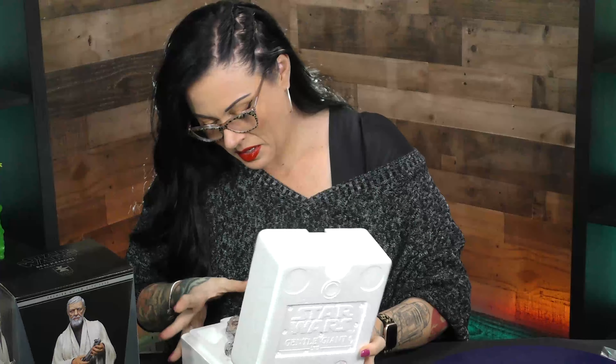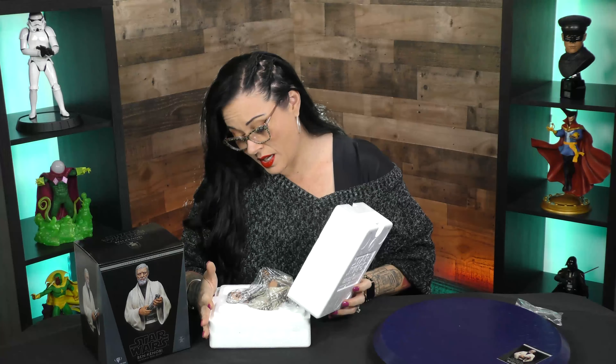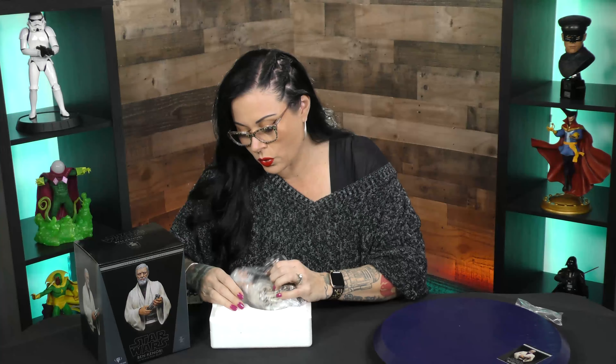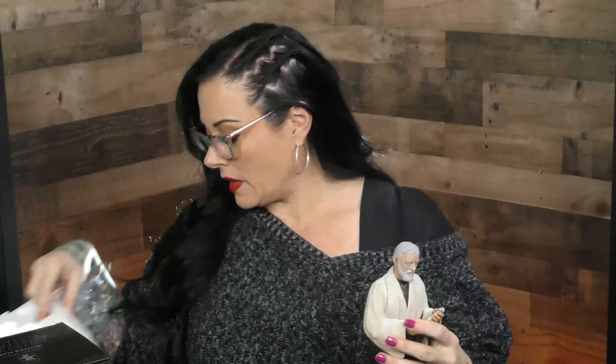Wow, he is so cool. The picture on the box is great, but it doesn't even really capture how cool he actually looks in this statue. That looks like Alec Guinness. That is some high quality sculpting right there.